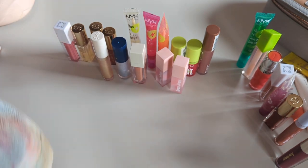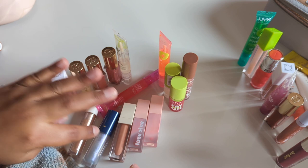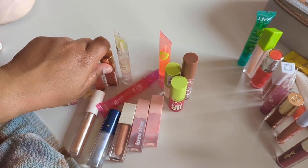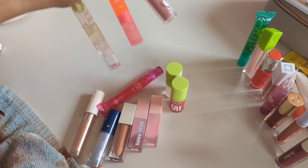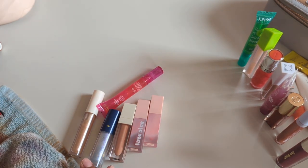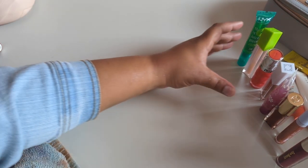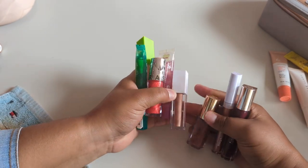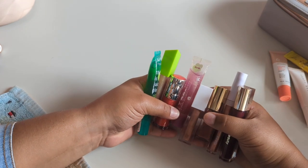Keeping 15 glosses total. Not half of them being NYX and Merit Beauty, but you know, it's fine. Clear glosses are the easiest for me to use up so I don't mind having so many clear ones. But colored and shimmery glosses are so hard to use up. Getting rid of eight lip glosses total — awesome sauce.